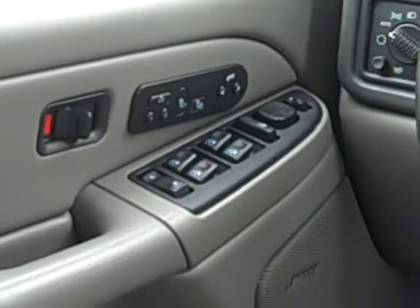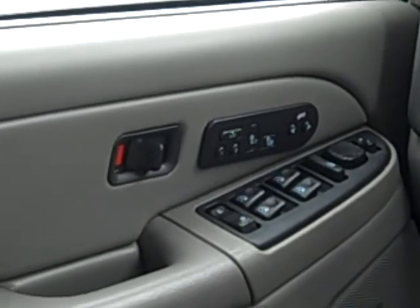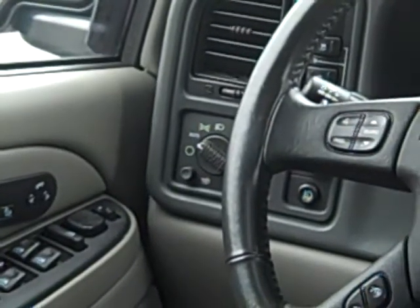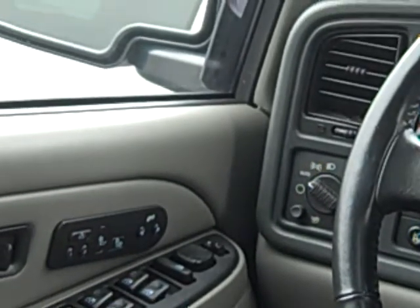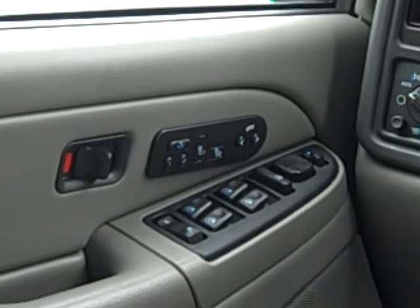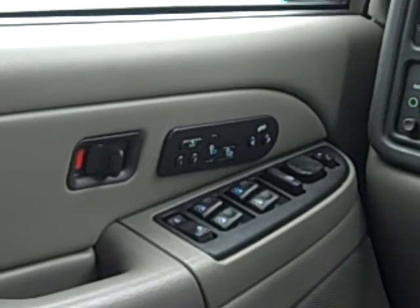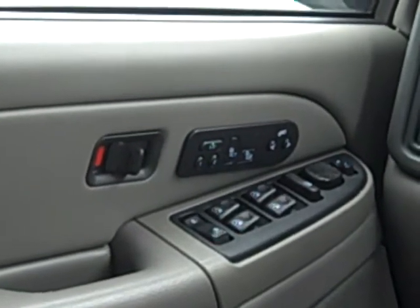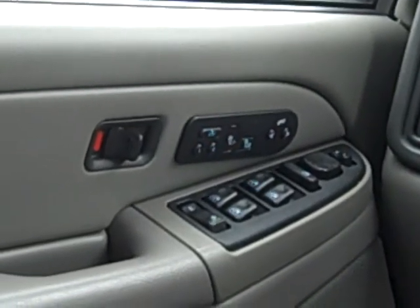This Tahoe has power everywhere — power windows, power mirrors, power locks. It's got the auto lamps, so you don't even have to turn your lights on, just put it on auto and forget about it. The driver's seat is also memory — if you've got two different drivers, they can set their seat to however they want it, just hit the button and it goes right to that position. The front seats are also heated, and the driver has power adjustable pedals.